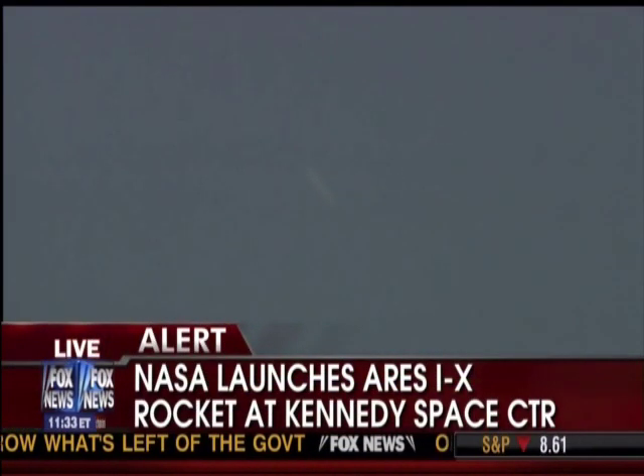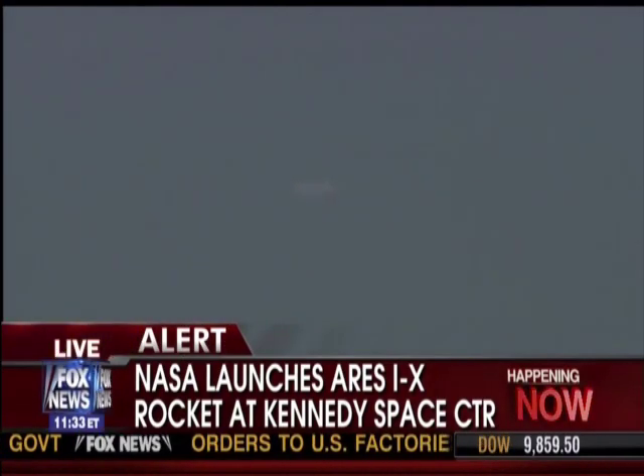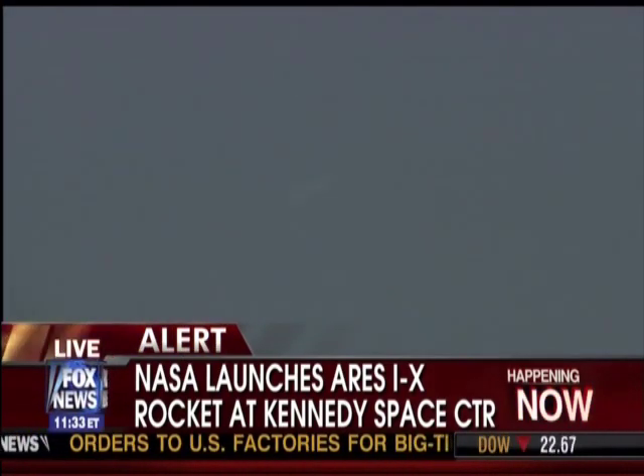And we'll have a burnout orbit parameter in just a second. These numbers were calculated right at burnout. The height of apogee: 21.92 nautical miles. And again, that's not peak altitude because the vehicle was still drifting up — but that is at burnout.